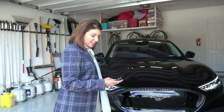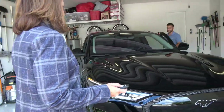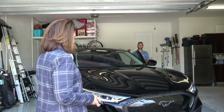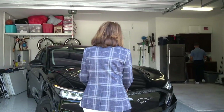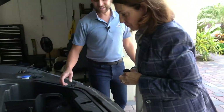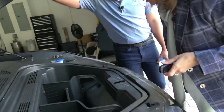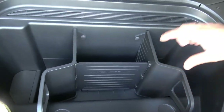The frunk is actually unique. It's got little compartments in it. The reason why I say this is very unique is this is for tailgating — that's exactly what it's meant for.